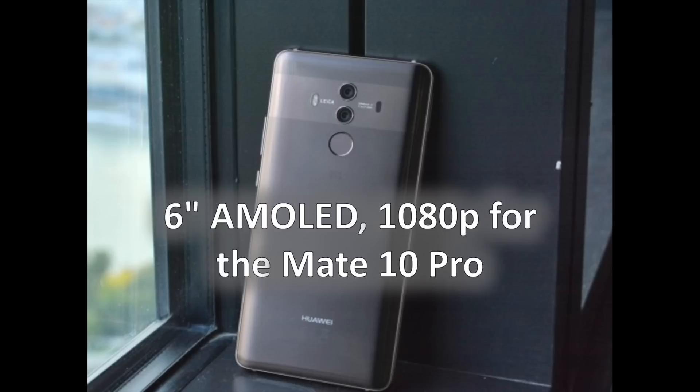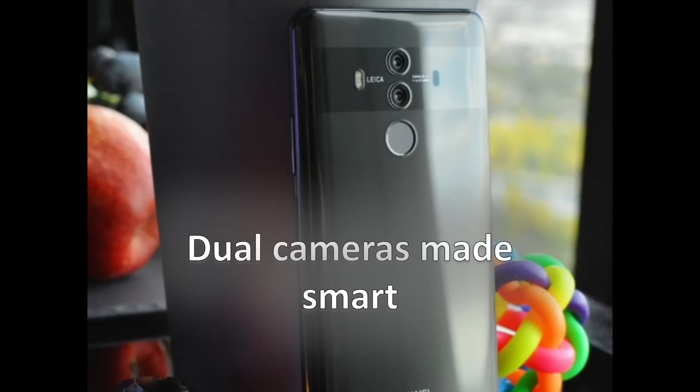The wider Mate 10 also has a couple of features its Pro sibling lacks: a top-mounted 3.5mm headphone jack and a micro-SD card slot. While Huawei hasn't shared the reasoning behind this decision, we imagine space constraints had a role to play, since wider aspect ratios offer a larger surface area.